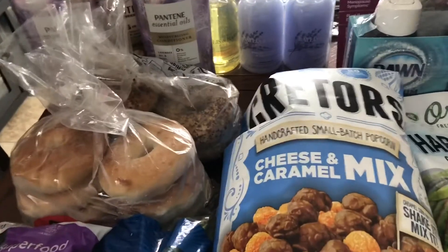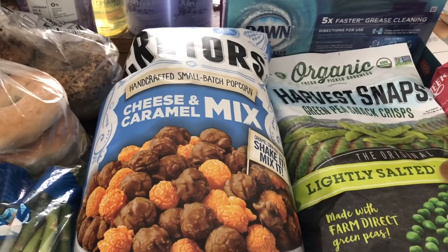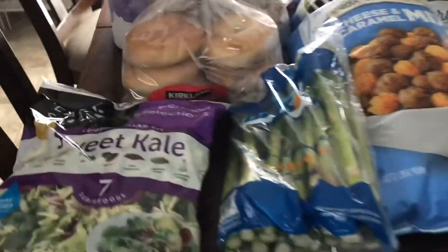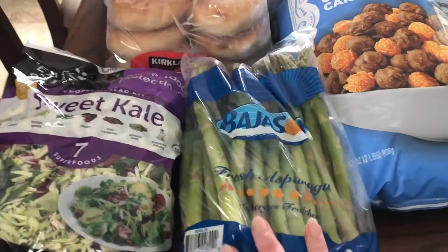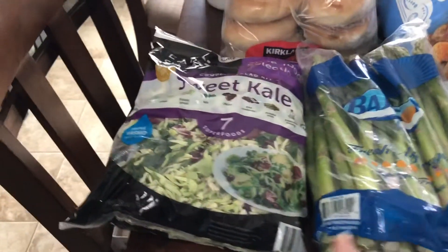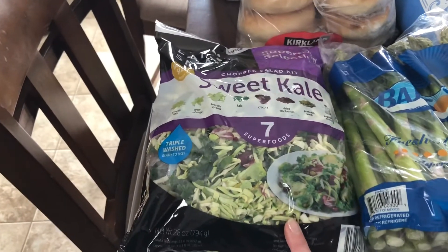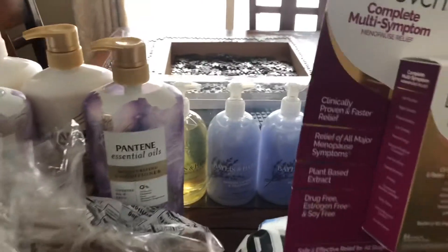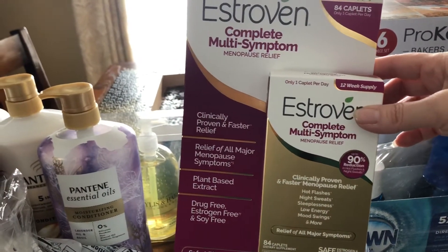I got some of the Cracker's cheese and caramel mix popcorn — the kids love that. I was pretty impressed with the produce section at Costco. I didn't need a whole lot, but I picked up some fresh asparagus that looked really good, and some of the sweet kale salad — it's a nice big salad that'll definitely go a long ways. I also picked up some Estroven for relief of some symptoms, because you know, getting older stinks.